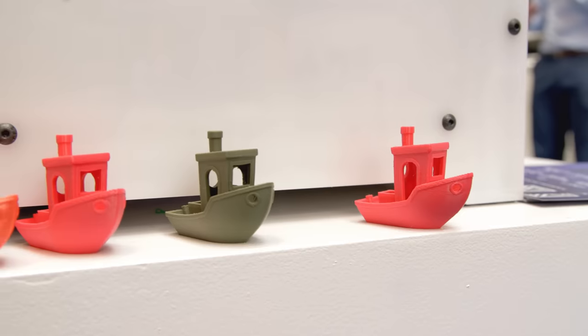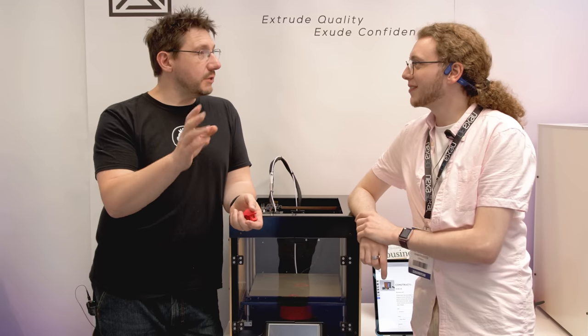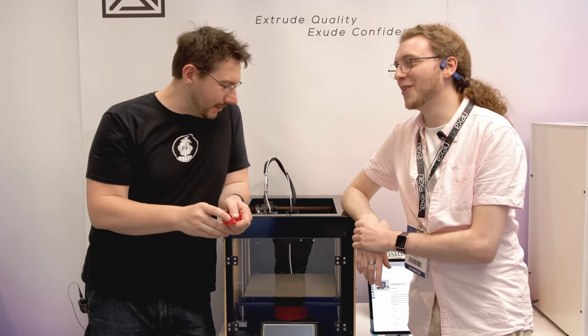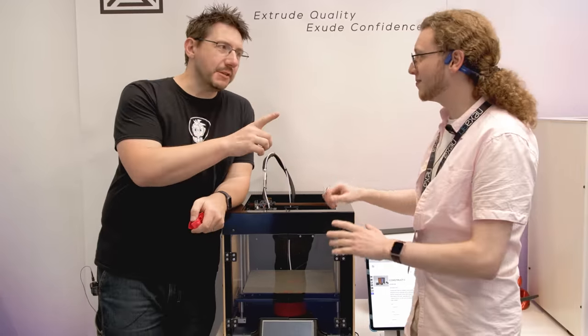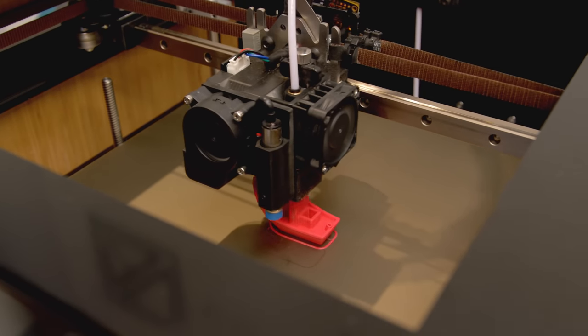The benchy just finished — and this is a 22-minute benchy, though you need to add two minutes for bed heat-up, making it 24 minutes total. The machine has some real quickness to it. What's the motion system? CoreXY.